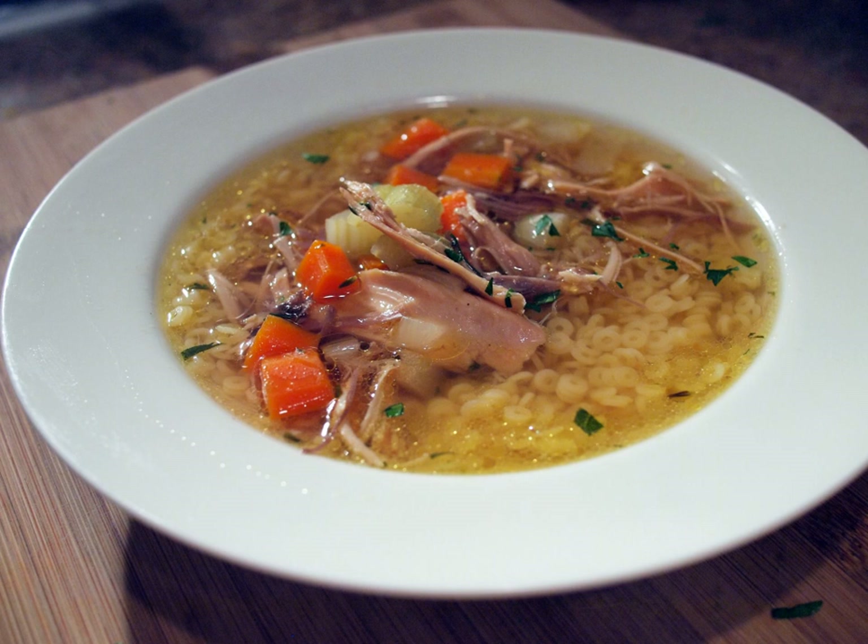The Polish chicken soup is called rosół. It is commonly served with fine noodles, boiled carrots and sometimes parsley. The broth is served separate from chicken meat.